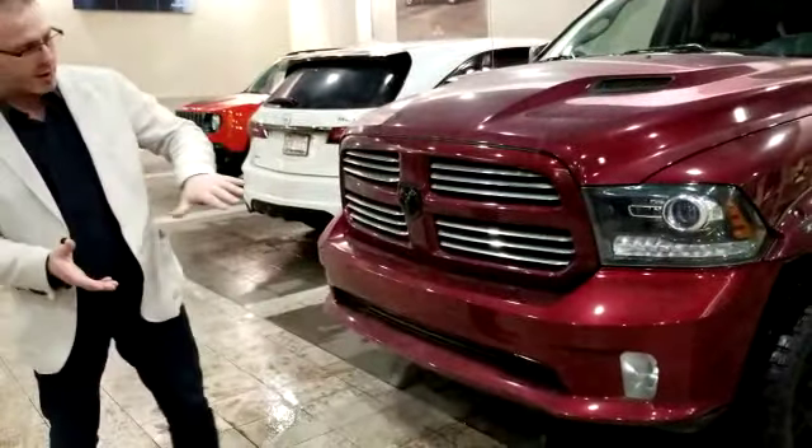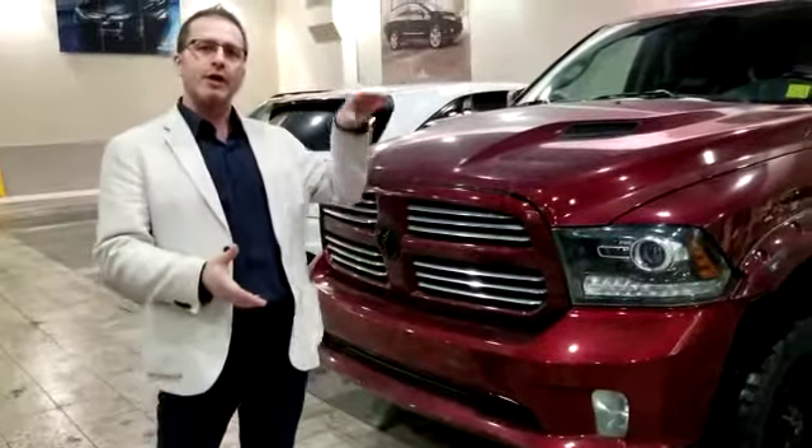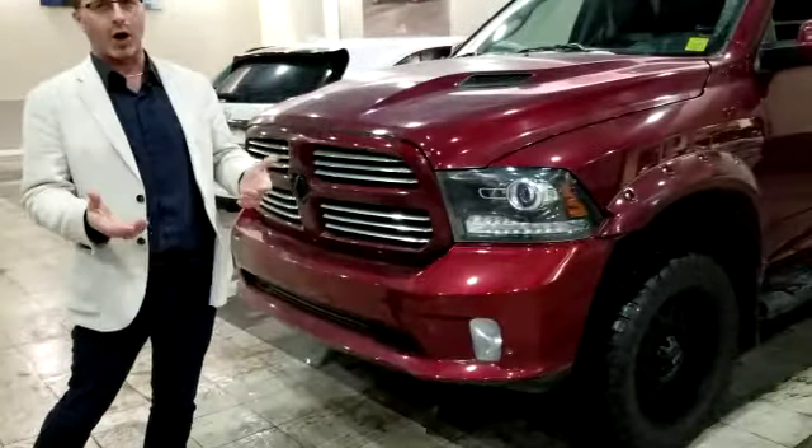This one here has a few aftermarkets. It does have the 33-inch tires, wheel flares, side steps, a tonneau cover, spray-in box liner.